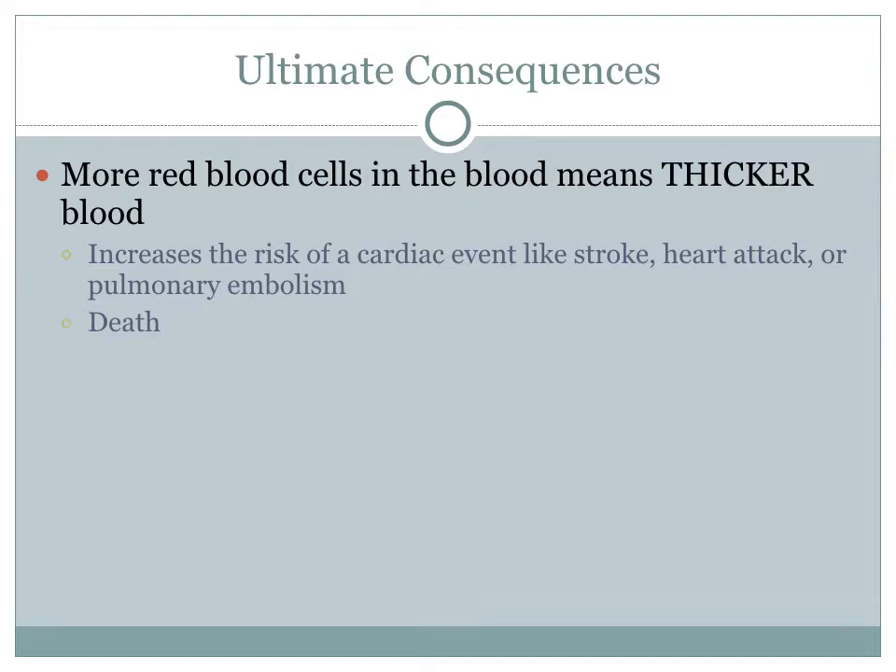One reason the sports world started picking up on blood doping is because there were young, healthy, successful athletes — particularly cyclists — that were all of a sudden dropping dead. What was happening was that these athletes were blood doping, and because they had elevated levels of red blood cells, they also had thicker blood. Unfortunately, this can lead to cardiac events like stroke, heart attack, or pulmonary embolism that ultimately result in death.